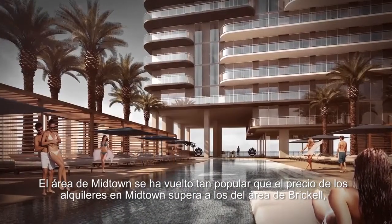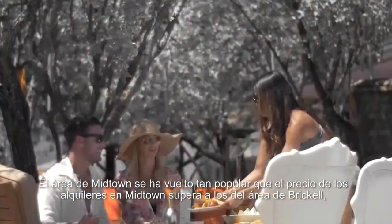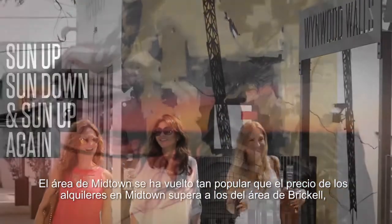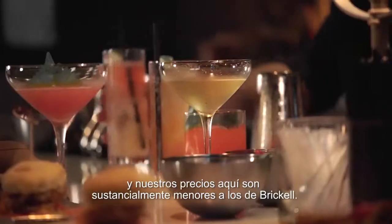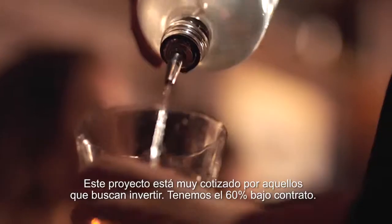The Midtown area has gotten so popular that the rents in Midtown are higher than the rents in the Brickell Avenue area, and our prices here are substantially less than in Brickell Avenue. This project has become well sought after.